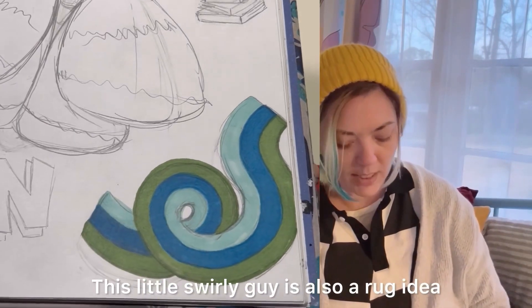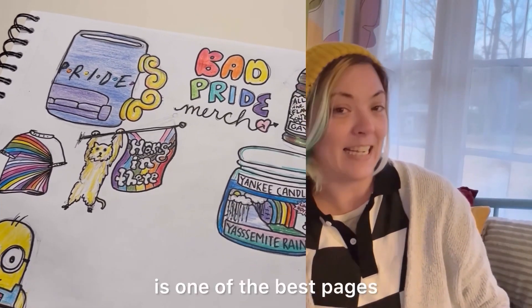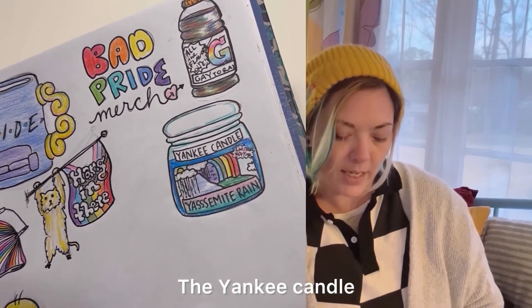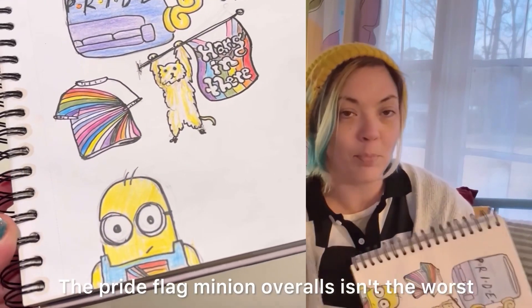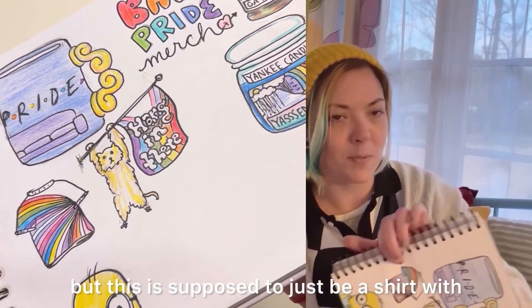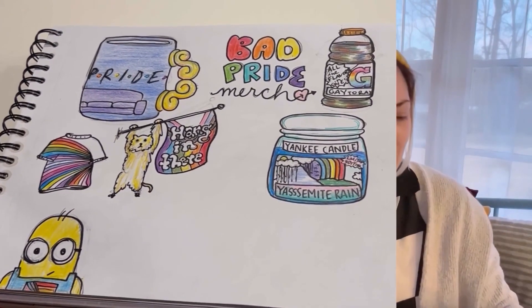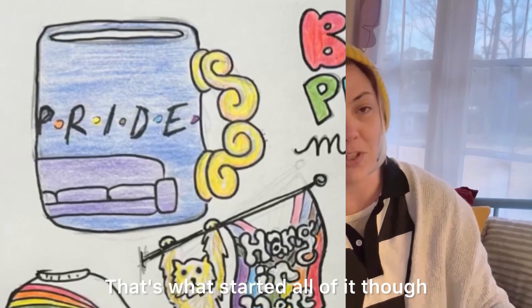This little swirly guy is also a rug idea. The Bad Pride merch page is one of the best pages. We have the gay terrain — all the flavors in one because of all the colors. The Yankee Candle limited edition. They hang in their cat on the Pride flag. The Pride flag minion overalls. This is supposed to be a shirt with literally every flag color just thrown on there like some big corporation would make. And then the Friends Pride mug is just horrible — that's what started all of it though.